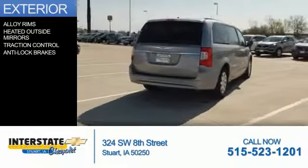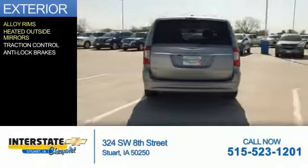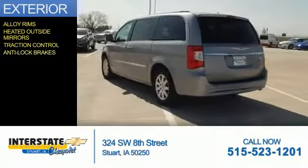The features include alloy rims, heated outside mirrors, traction control, and anti-lock brakes.